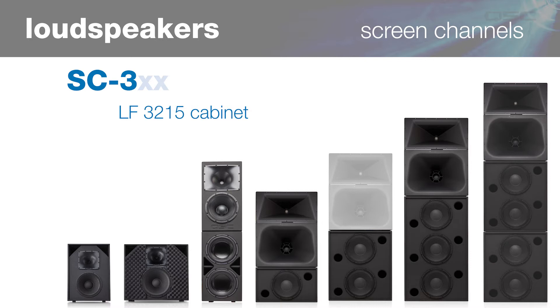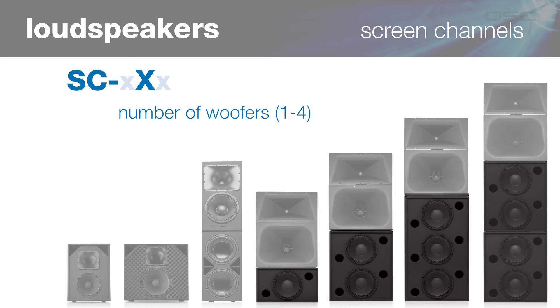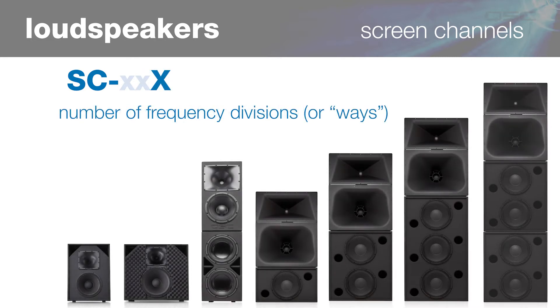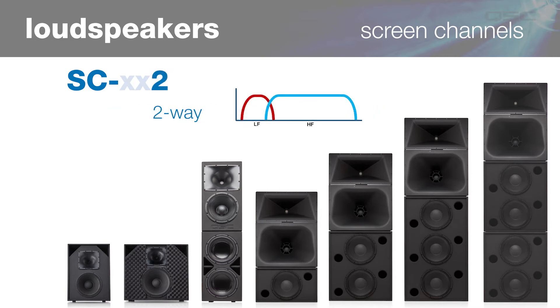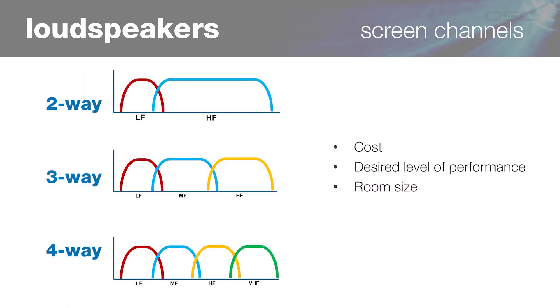They look exactly the same but use different woofers. A four is for systems using the LF4115, LF4215, or LF4315 cabinet with one, two, or three woofers respectively. The four-series cabinets feature a higher power driver, so you would choose these for large rooms and four-way systems. The second digit represents the number of woofers used — between one and four generally — depending on room size. Our largest systems with four woofers are actually comprised of two separate but identical cabinets. The third digit is for the number of frequency divisions, or ways, of the system: two for two-way, three for three-way, and four for a four-way model. Choosing between two-way, three-way, and four-way systems often comes down to cost, the performance level your client desires, and sometimes room size, with the largest rooms requiring a larger, more powerful, and more versatile option.